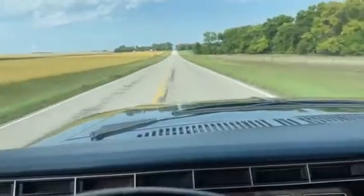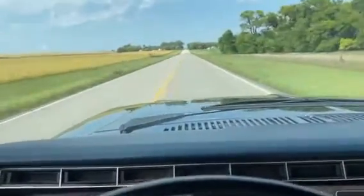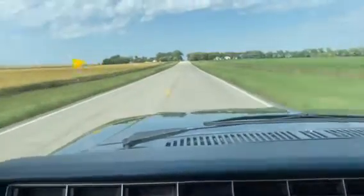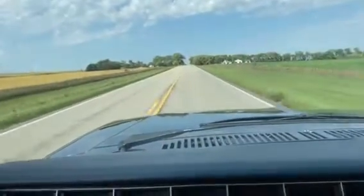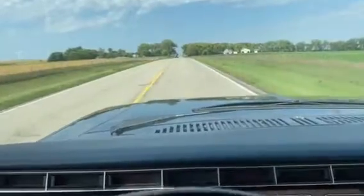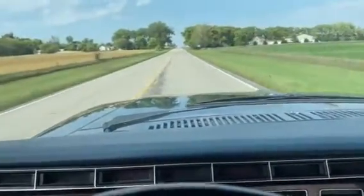It goes down the road nice. Like I said, we got about a 20-mile-an-hour wind today and there ain't much wind noise, so it's a nice tight truck. It was probably a hard-to-find truck and one that's gonna definitely appreciate, because there's not many of them around anymore. They all kind of rusted out.